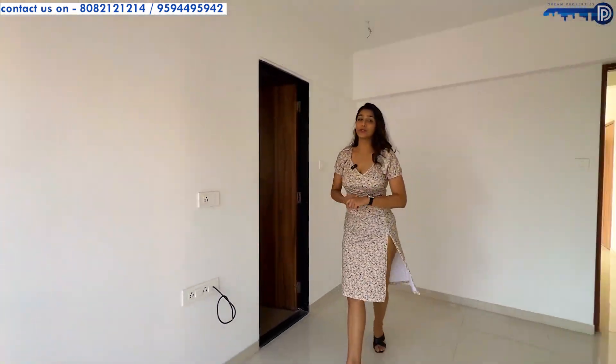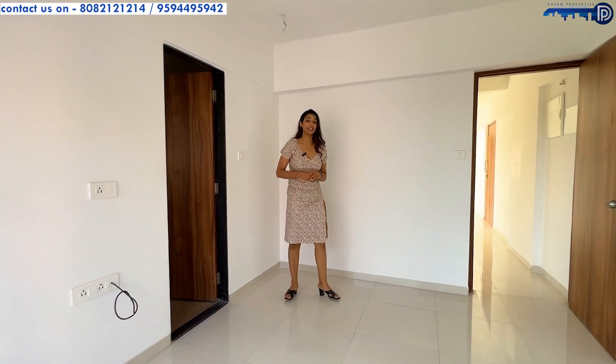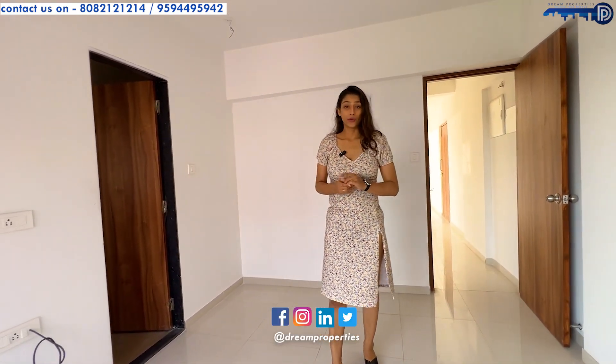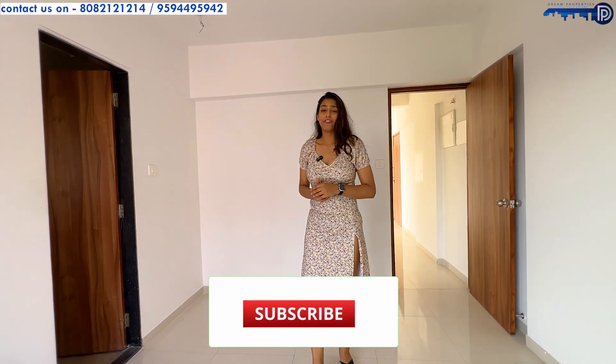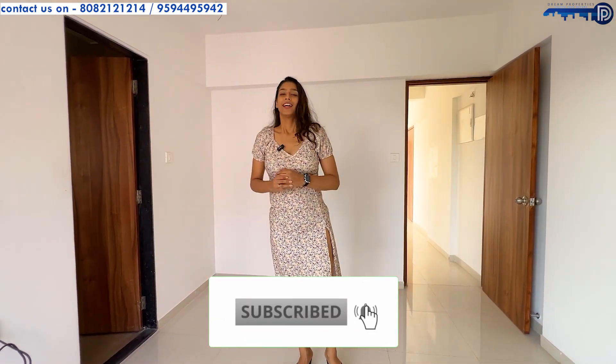So if you are someone who is looking to buy a flat in Ville Parle East and likes a cozy lifestyle, this is the flat for you. If you are going to buy this flat, you can contact us on the numbers given below. Also you can follow us on our socials — Instagram, YouTube and Facebook at Dream Properties. And if you want to see any similar flats, do comment down and let us know. Until next time.